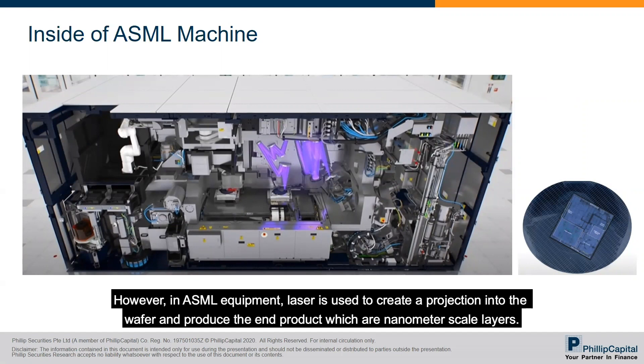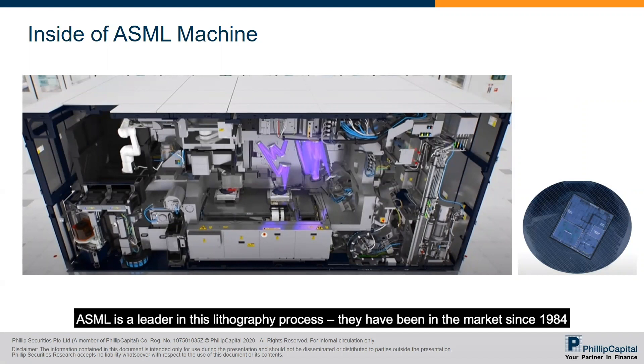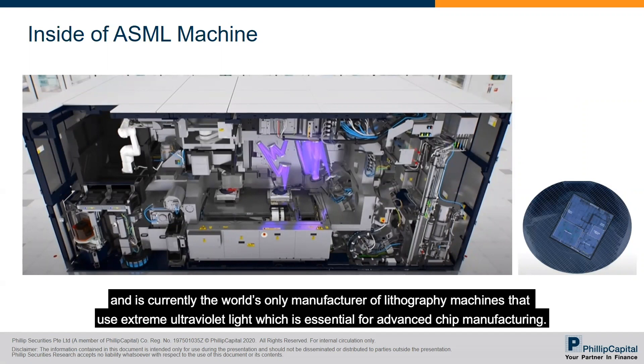In ASML's equipment, a laser is used to create projections onto the wafer and produce the end product: nanometer-scale layers. ASML is a leader in this lithography process. They have been in the market since 1984 and are currently the world's only manufacturer of lithography machines that use extreme ultraviolet (EUV) light, which is essential for advanced chip manufacturing.